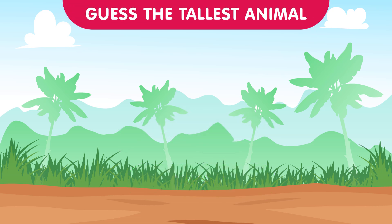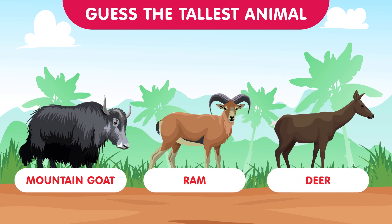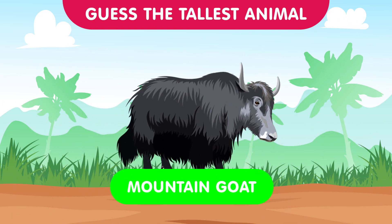Scaling the heights of mountainous terrain once again, we bring in the mountain goat, the ram, and the deer. Which one stands tall as the true alpine ascendant? The correct answer is the mountain goat — with their exceptional climbing skills and sure-footedness, these alpine dwellers reach towering heights.